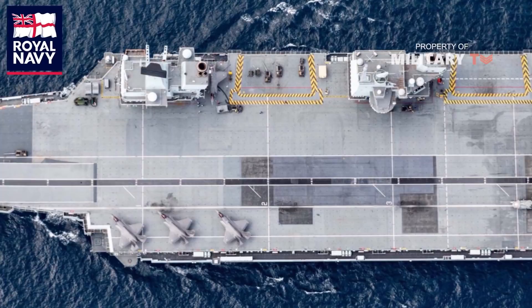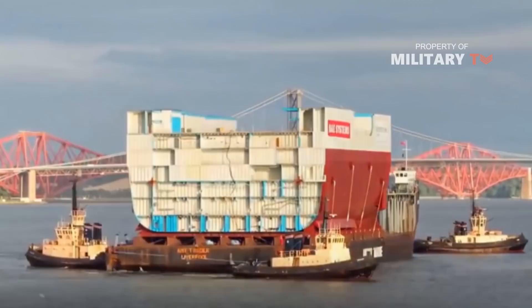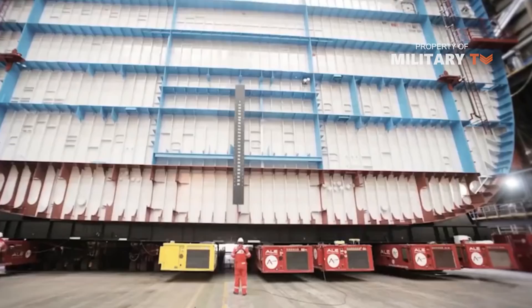HMS Queen Elizabeth is so far the largest warship ever built for the Royal Navy. Stretching wider than the Houses of Parliament and standing taller than Nelson's Column, she is so immense that different sections of the ship have been constructed in different shipyards all over Great Britain and transported by barge to Scotland.